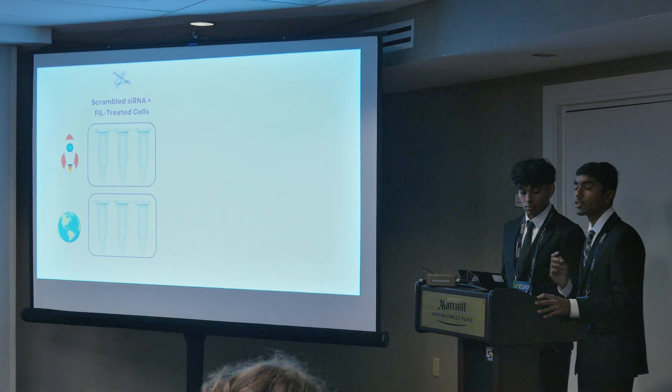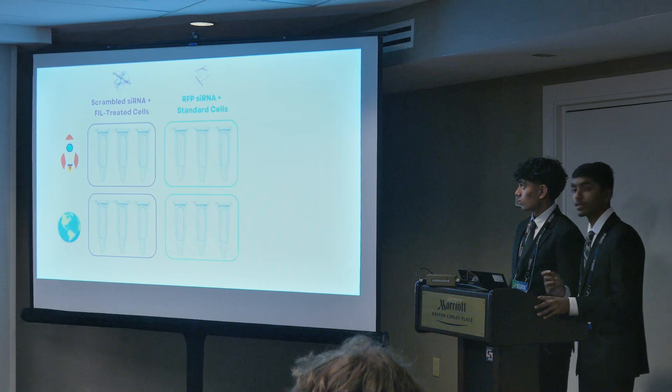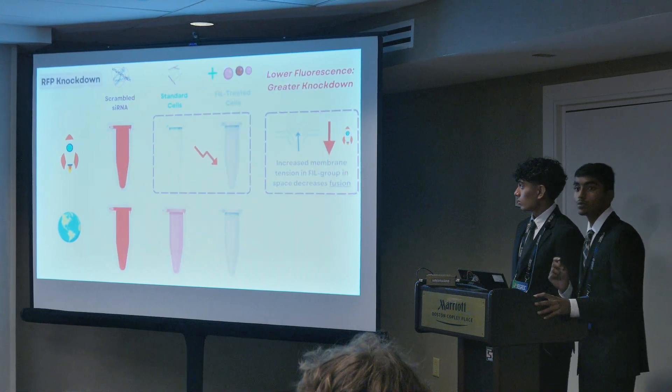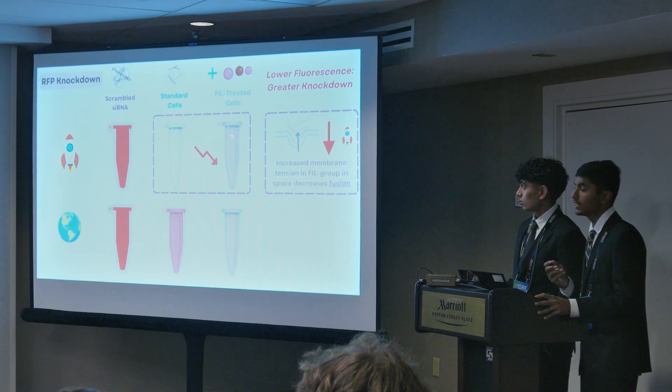For phase two, we'll have another negative control of scrambled siRNA on filament-treated cells. Then we'll have the same standard as before with our standard cells, and then our RFP siRNA on filament-treated cells. In space, we expect the primary internalization route for nanoparticles to be membrane fusion, due to the reduced actin density on the ISS. We believe that the filament treatment, which increases actin density, will inhibit this pathway and therefore reduce knockdown, which you can see as an increase in fluorescence.